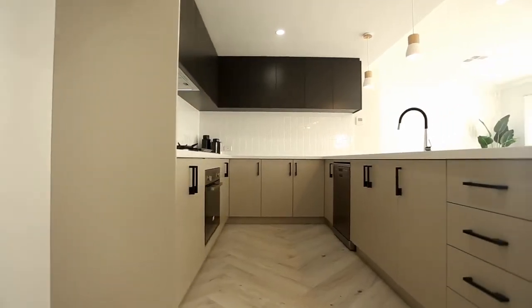As you can see from this fantastic kitchen, everything's been done with pure quality — stone benches, soft close drawers, 900 ovens and loads of cupboards.